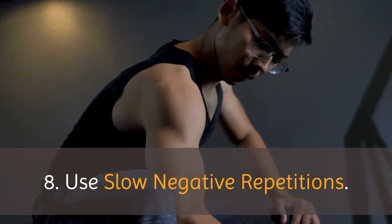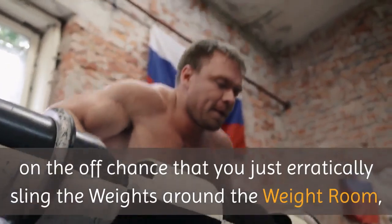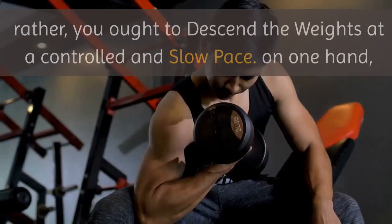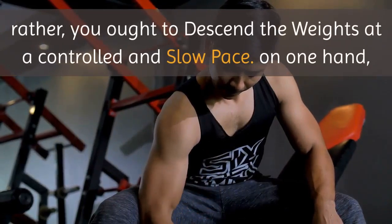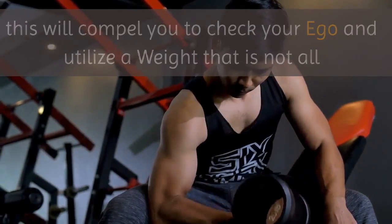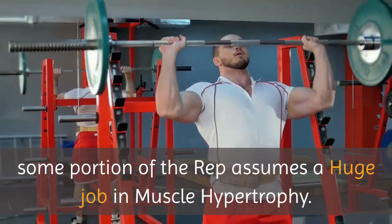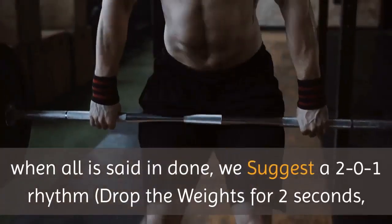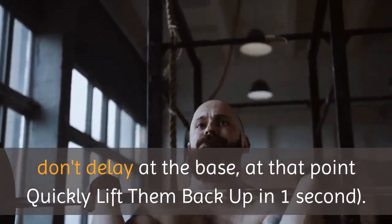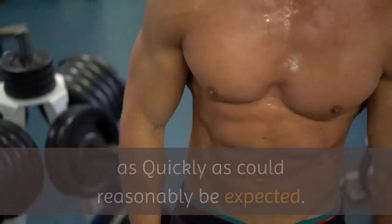Tip 8: Use slow negative repetitions. The manner in which you perform every rep is likewise significant. If you just erratically sling the weights around the weight room, you won't perceive any outcomes and you may also hurt yourself. Rather, you ought to descend the weights at a controlled and slow pace. This will compel you to check your ego and utilize an appropriate weight. Research has demonstrated that the negative or eccentric portion of the rep assumes a huge role in muscle hypertrophy. We suggest a 2-0-1 rhythm: drop the weights for 2 seconds, don't delay at the base, then quickly lift them back up in 1 second. This will ensure your structure is correct and assist you with putting on muscle as quickly as possible.